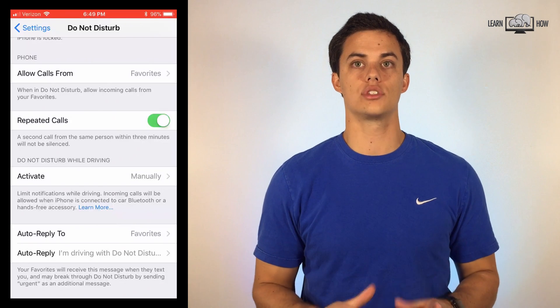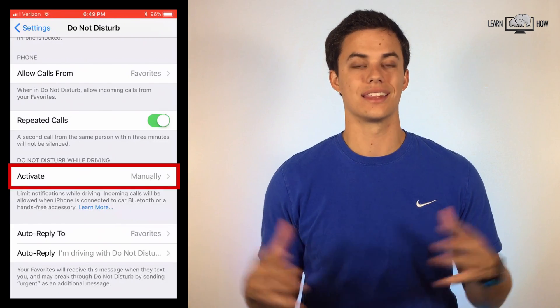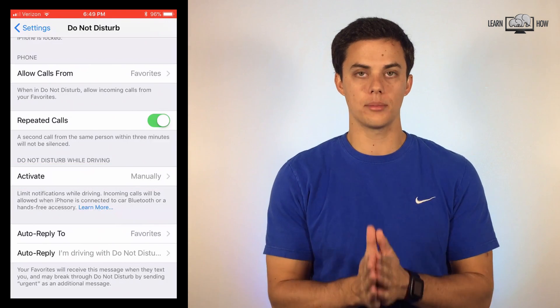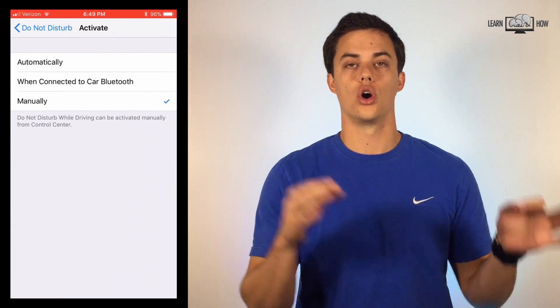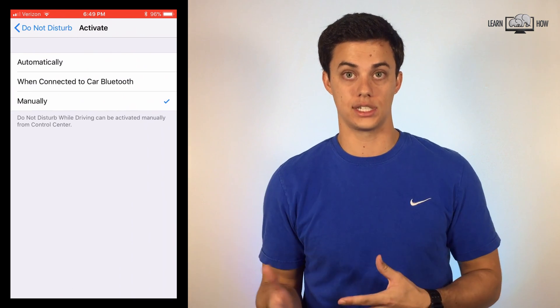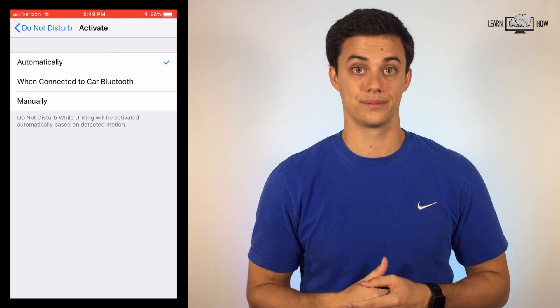Do not disturb while driving. This is a great new safety feature to help combat the texting and driving epidemic that is sweeping the nation. You can automatically have this feature enabled when you connect to car Bluetooth, or iOS can auto-detect when you're driving using the location and accelerometers in your phone.